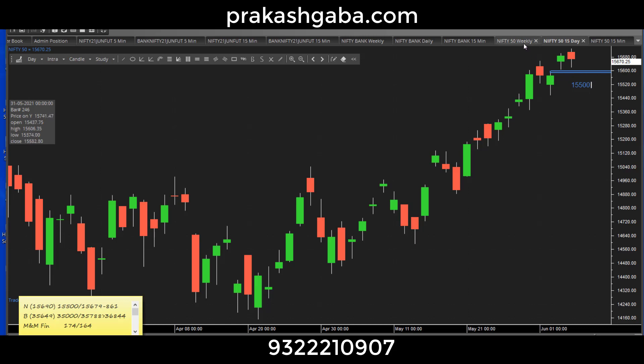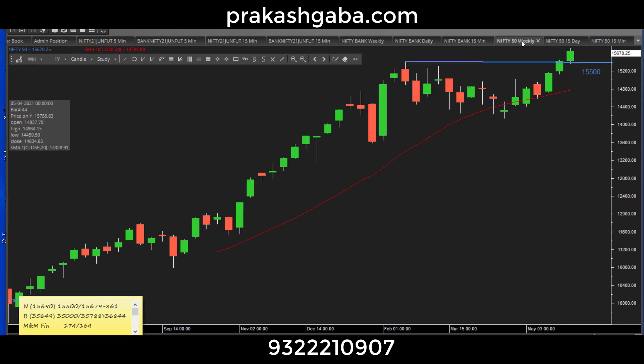Let us look at the Nifty weekly chart. When I look at the weekly chart, there's a beautiful breakout — it seems good to me. Though it looks stretched, it looks okay to me. So if some unstretching comes, I wouldn't mind it.